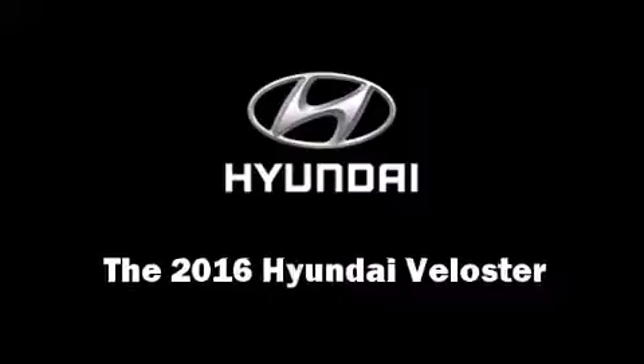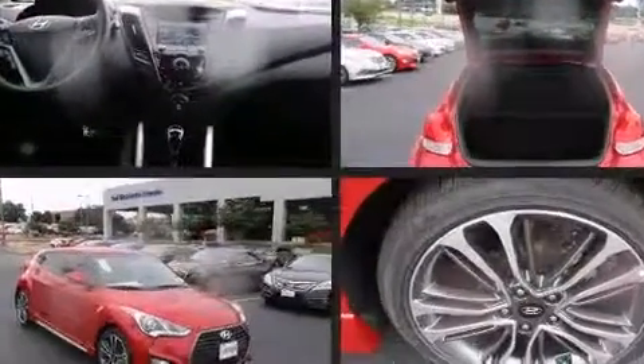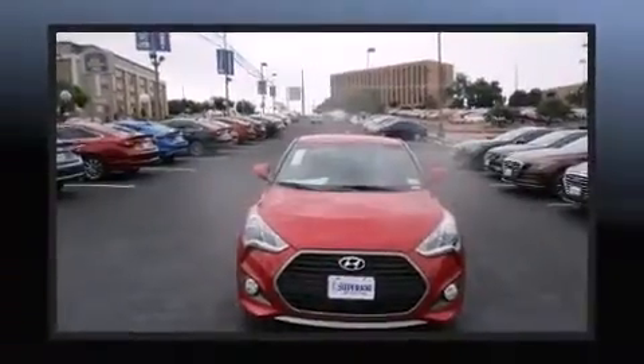The 2016 Hyundai Veloster. It features an automatic transmission, front wheel drive, and an efficient four-cylinder engine. The engine breathes better thanks to a turbocharger, improving both performance and economy.